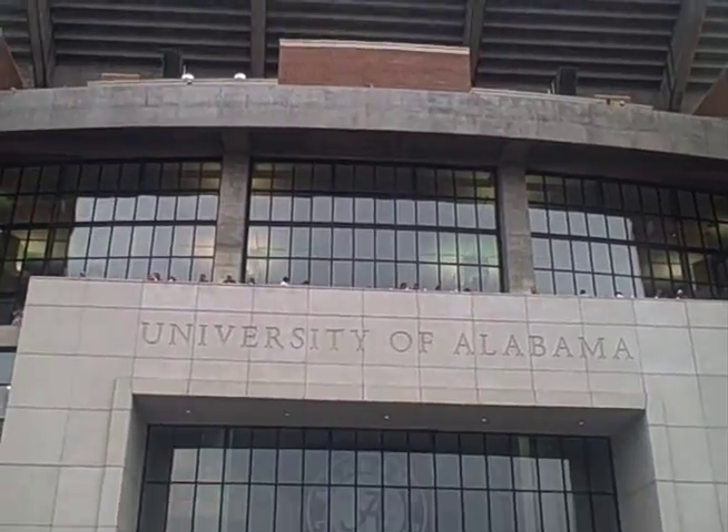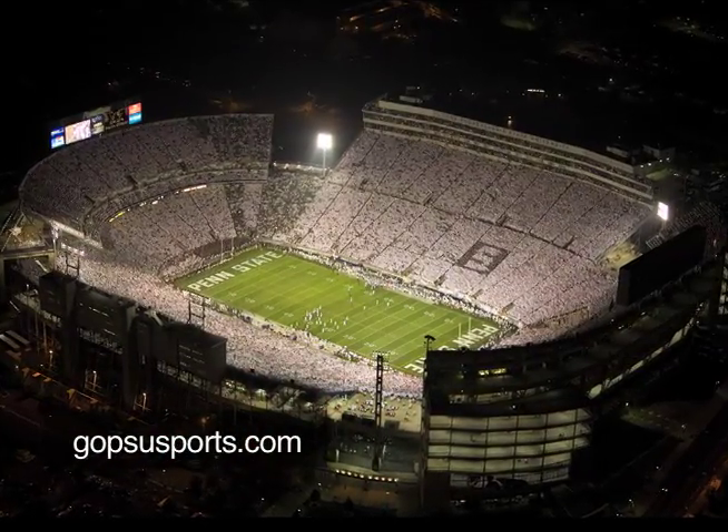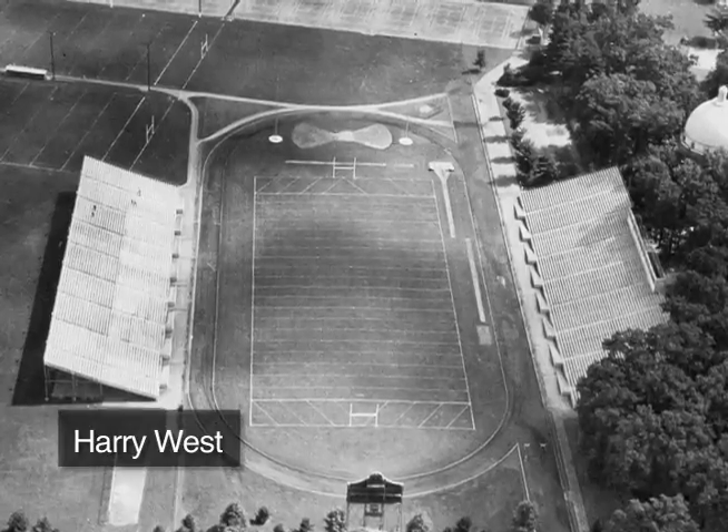Of course, Penn State has its own historic football venue, Beaver Stadium, that celebrates a significant milestone this week — its 50th birthday. Beaver Stadium literally has its roots in the previous football site, Beaver Field.